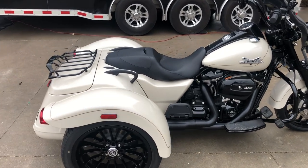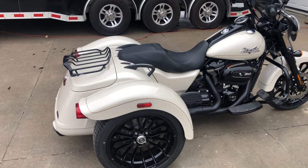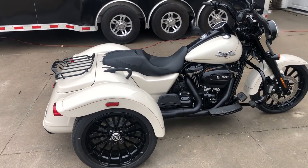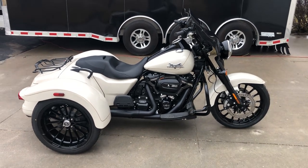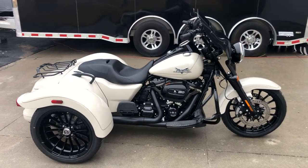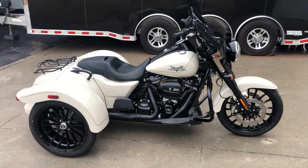I can be reached at 417-343-3696. You can also find us on the web at www.DreamCyclesUSA.com. Thanks for watching our video.